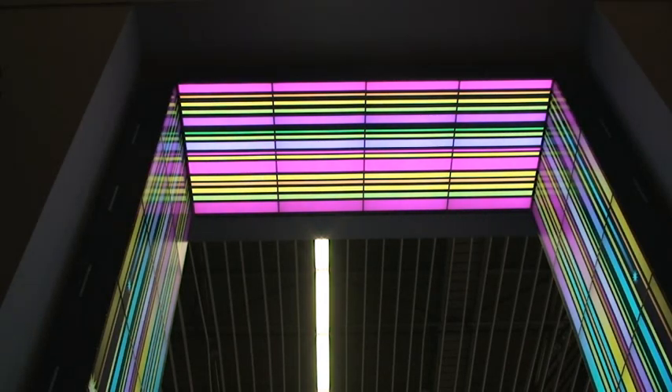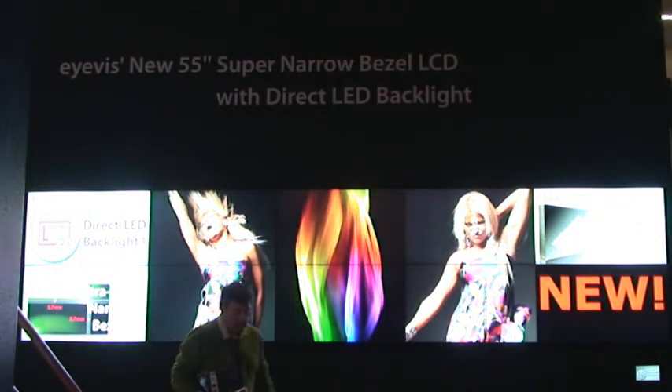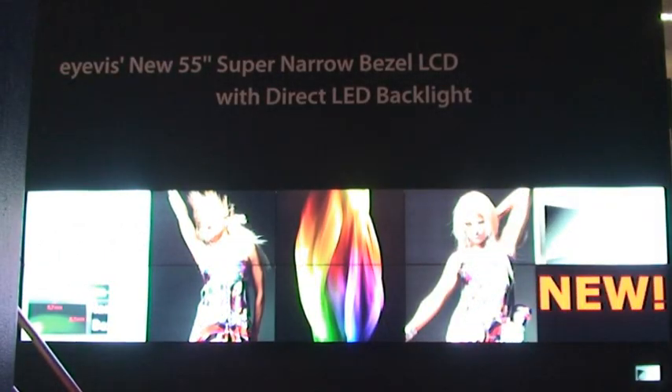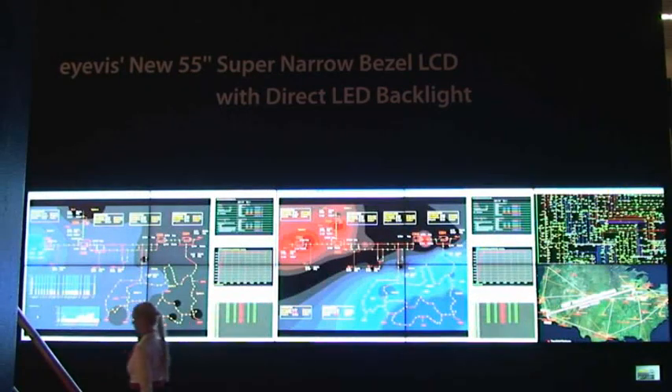We had a little hot spot in the center, but it's just a technology-based problem. Now we have direct LED backlight, so we have a very uniform image over the entire screen. This is definitely one of the highlights and we're proud to show maybe the biggest wall of them at ISE compared to our competitors, who have only maybe one display or smaller ones. We have a 5x2 wall of 55-inch displays and a big wall of 60-inch displays.